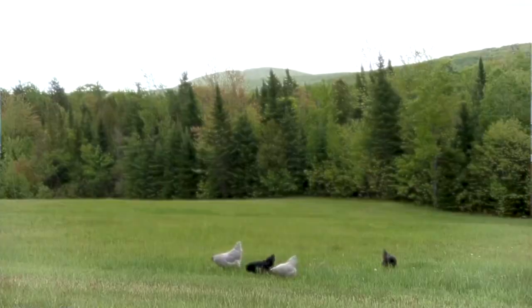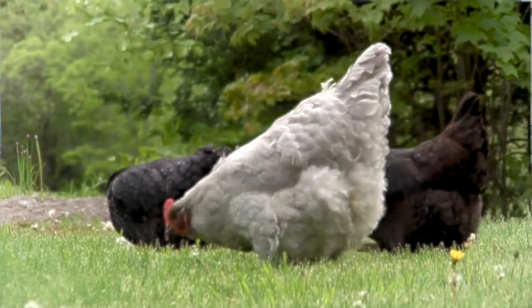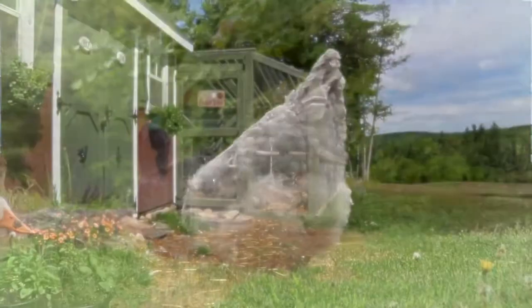One spring day, Violet left her friends in the yard. She had decided it was time to become a mother hen. She headed back to the coop.